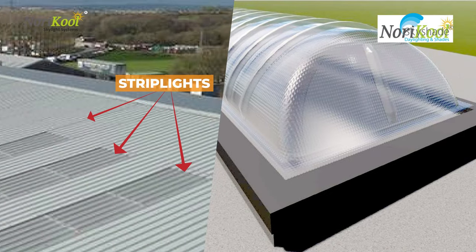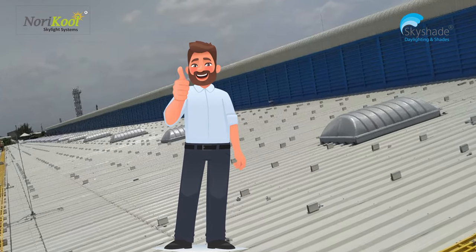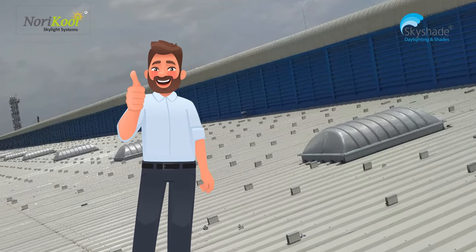Unlike flat strip lights, the high-rise dome shaped skylights are visible on roofs, so no one accidentally stamps on them, making them far safer.